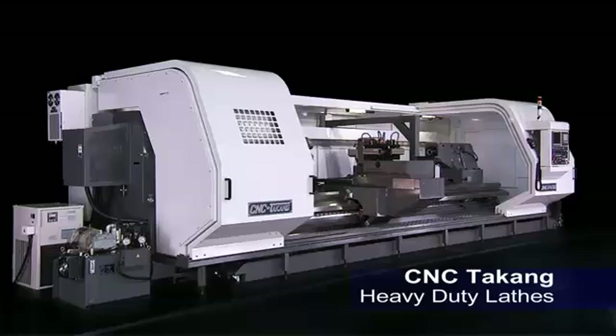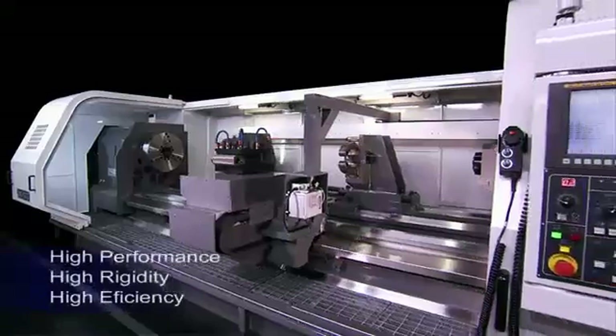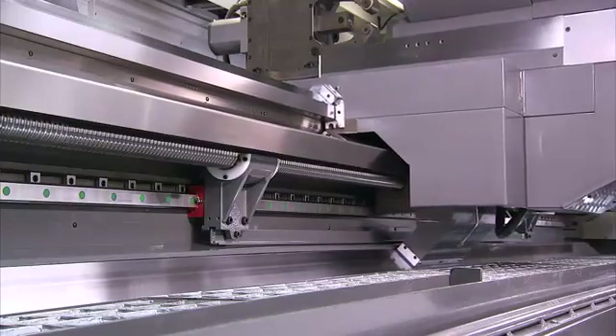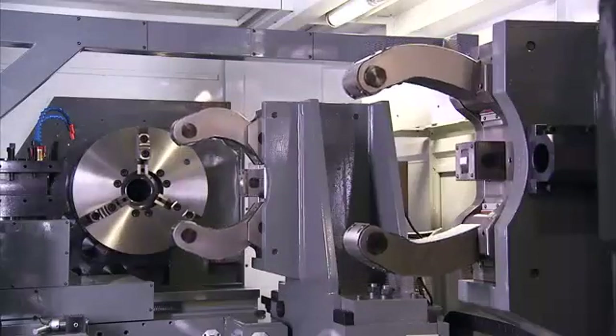CNC Takang is the market leader in heavy-duty CNC lathes for aerospace, wind power, oil industry and roller components machining. In this video you will see all of the key features and functions of this superb series of super rigid, high performance lathes.